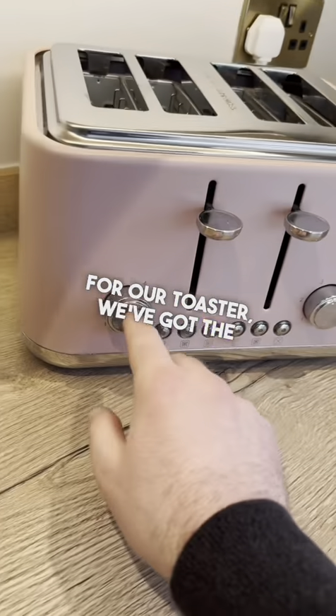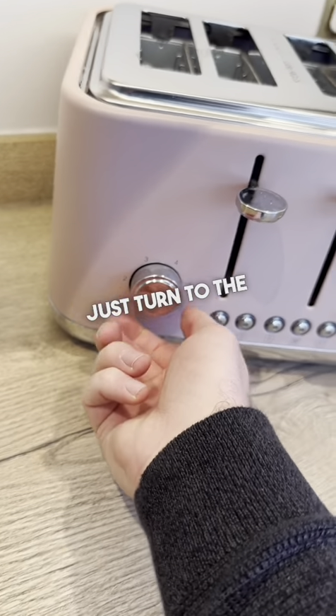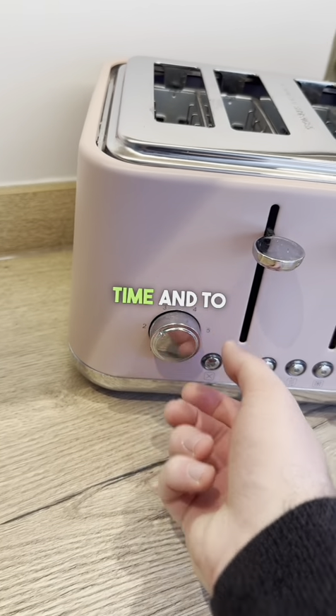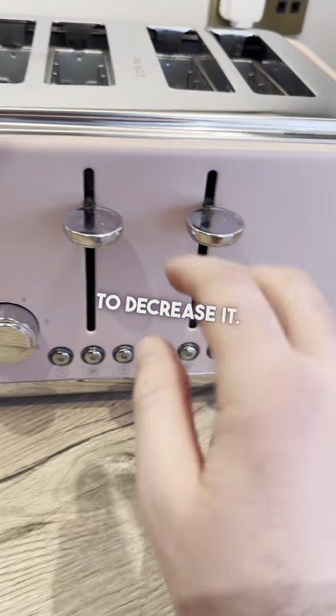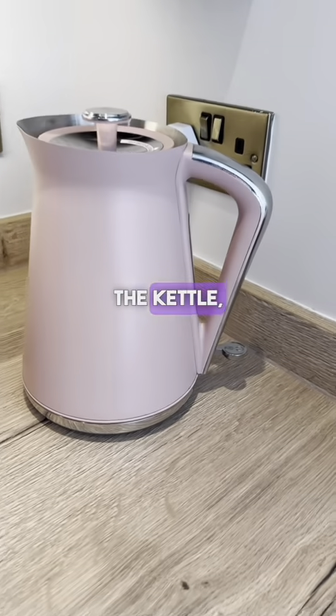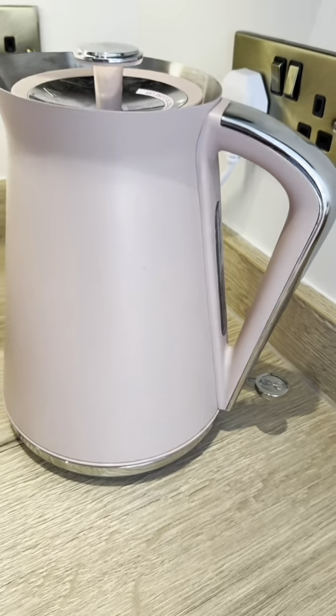For the toaster, we've got two dials — they work the same way. You can see the indicator line; just turn to the higher number to increase the duration of time, and to the left to decrease it. Then just pull these down and that's you. The kettle has a wee switch on the side — it indicates blue when it's on.